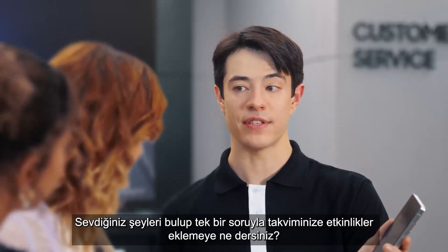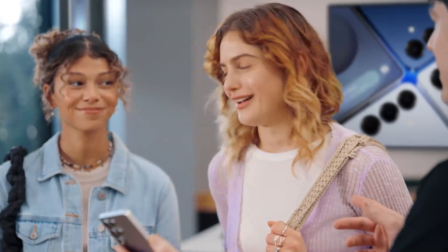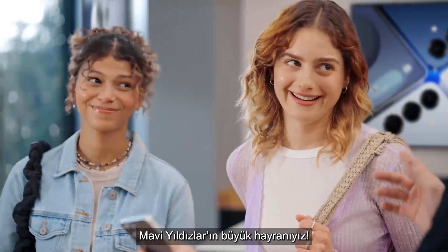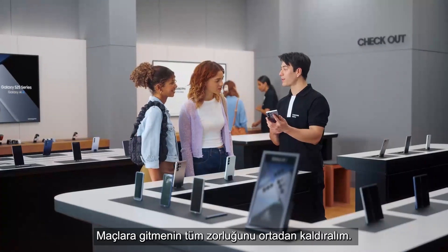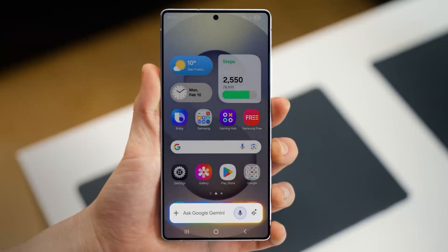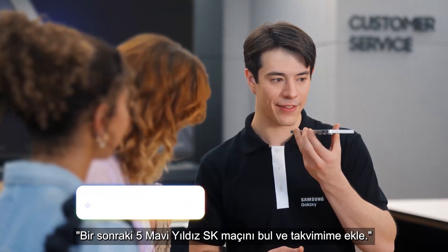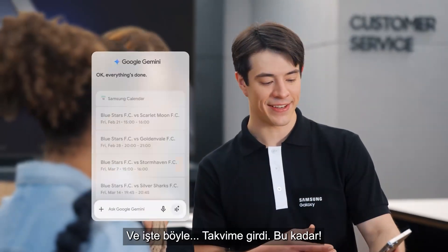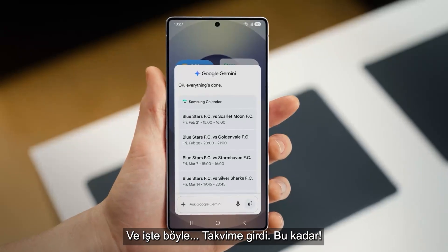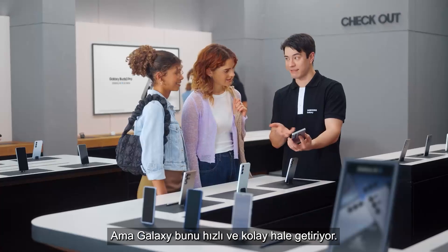So what else can the S25 do? How about finding things you love to do and adding plans to your calendar with a single ask? Are either of you sports fans? Huge Blue Stars fan. Let's take all the hard work out of going to games. It works the same way as before — long press the side and then tell the S25 what you need. Find the next five Blue Stars FC games and put them in my calendar. And there you go, into the calendar, just like that. It would take forever to do that one by one, but Galaxy makes it quick and easy.